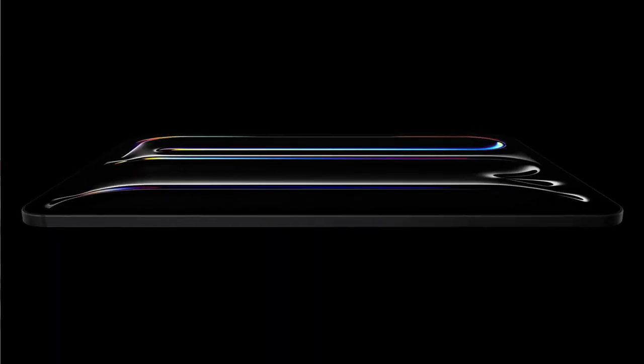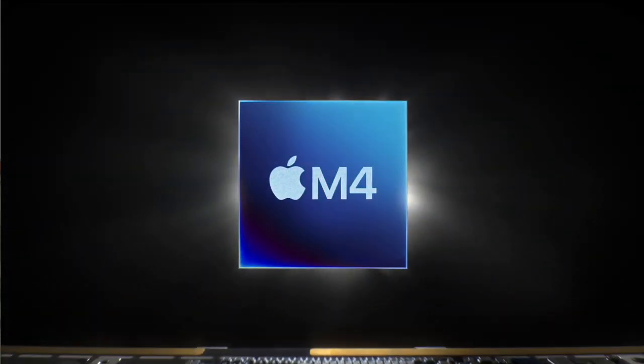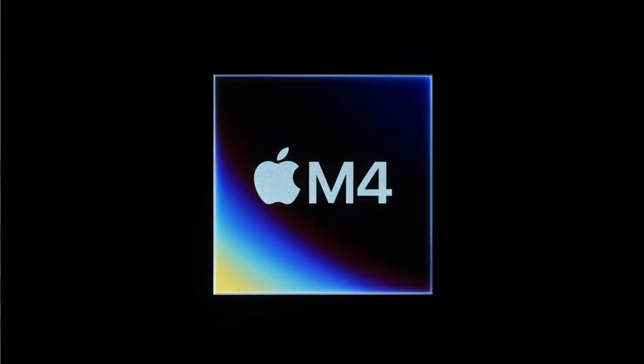Now we get into the absolute beast that is the new iPad Pro. The biggest thing is that we have a new processor: the M4! I think that's the first time in the history of the Apple Silicon chips that an M chip was revealed with an iPad, not a MacBook. The M1, M2, and M3 were all revealed with MacBooks. This time we have an iPad debuting the M4. I did not expect that, and there's a lot of hype around it.